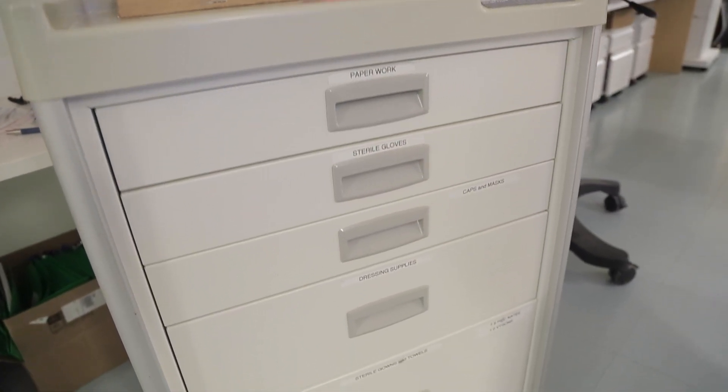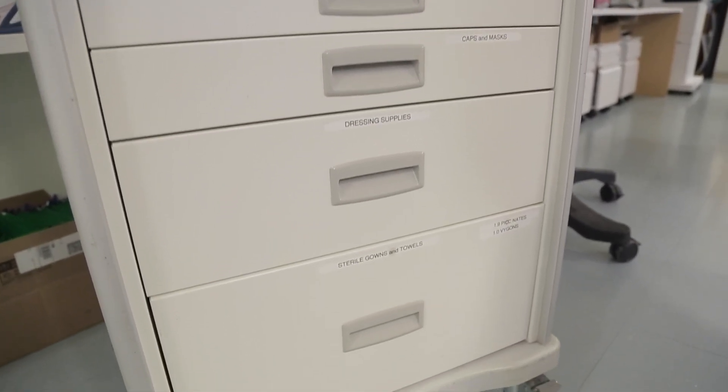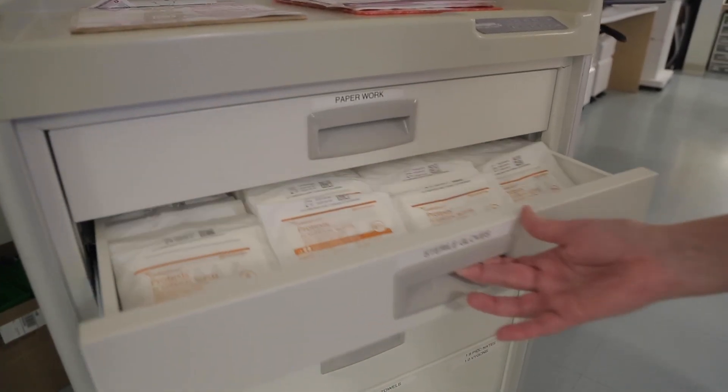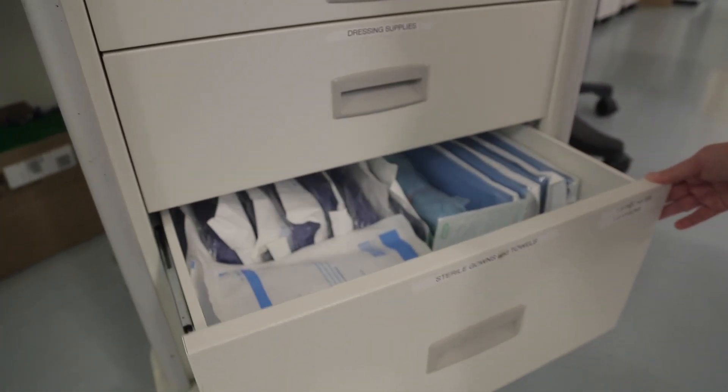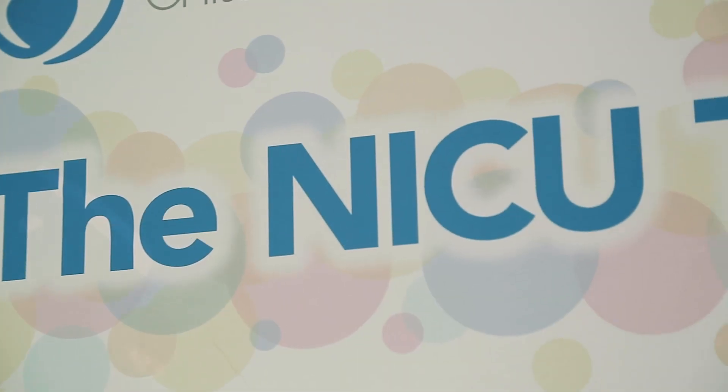We designed a cart that would be specially designated for the team to use for the purpose of inserting and taking care of lines. It has all of the equipment that you would need to appropriately insert or care for the line, all in one place, so once that procedure is underway nobody is walking away to get something else. We make sure that the cart is stocked and has everything that they need.